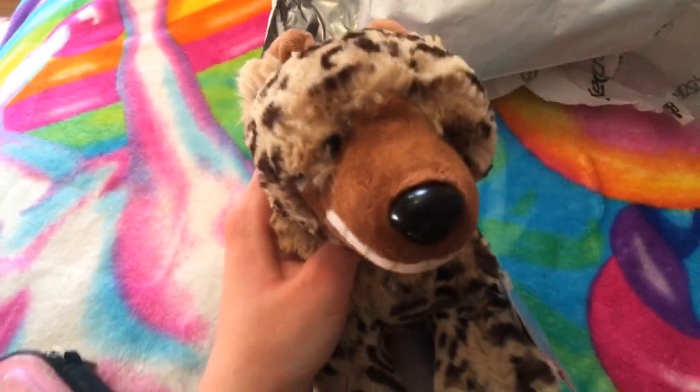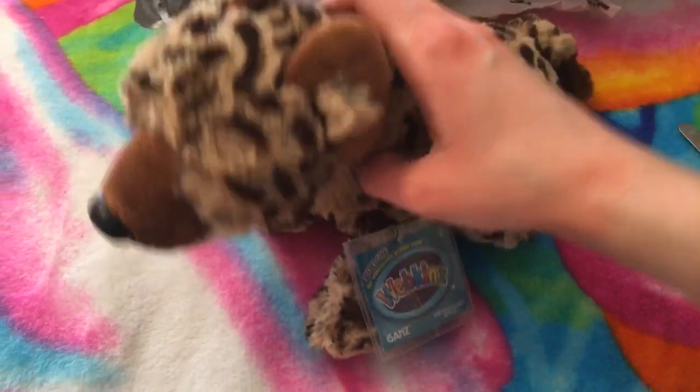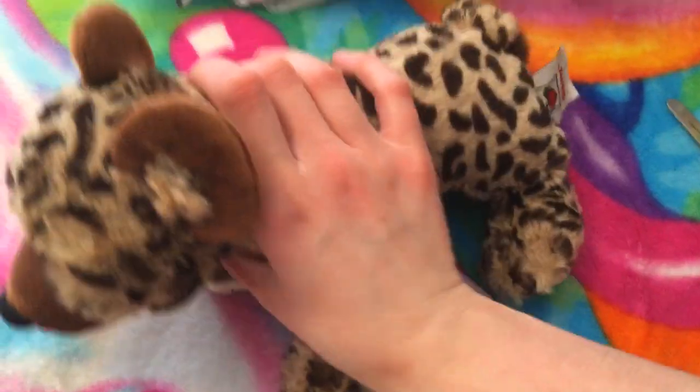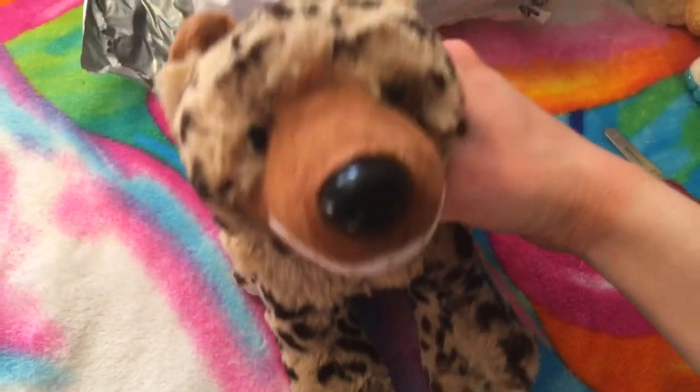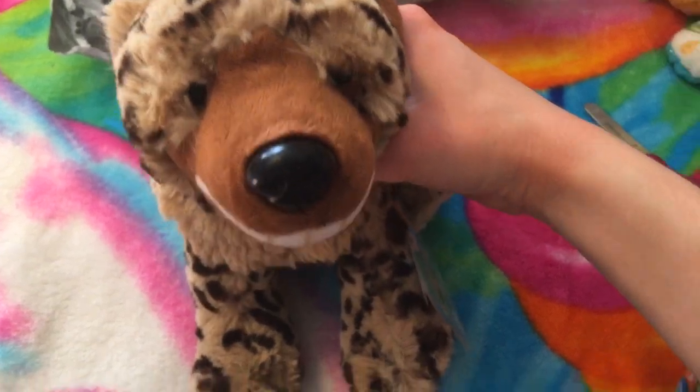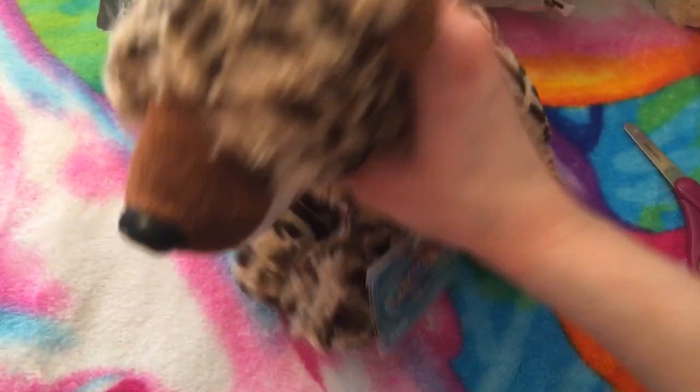It's the Webkinz hyena! She's so adorable! Oh my goodness! I can't help making my voice go high-pitched when I'm excited about something. She's new with the tag, and like when I was looking online for a hyena, I saw that even used ones that weren't in the greatest condition were like $20, and I was like, seriously? And then when I saw this one for $17, I was like, this is the best deal I'm gonna get and I really want this Webkinz, so I'm gonna get it.